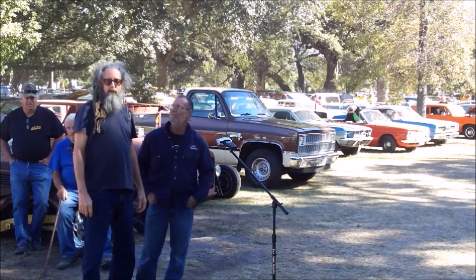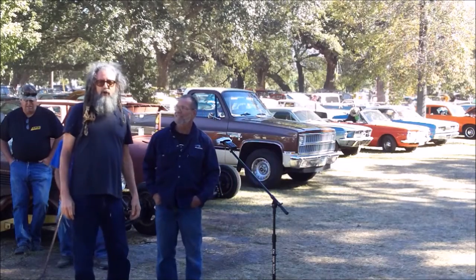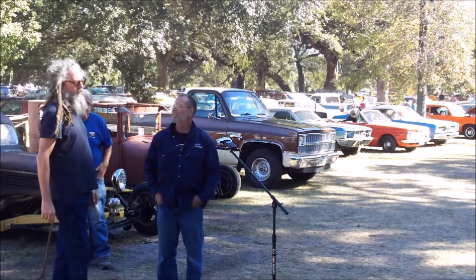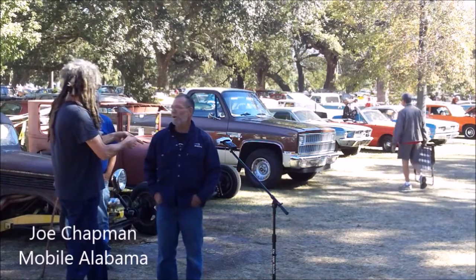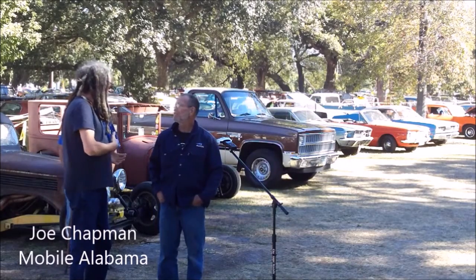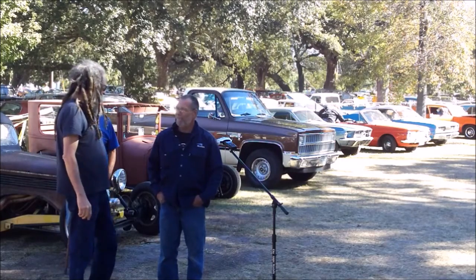Hello and welcome to another video from the only channel you need to not only survive the apocalypse but keep up to date on all things automotive, machines in motion. Today we are interviewing a man with a very unique machine — Joe Chapman. I've seen a lot of things since I've been doing Cruising the Coast, but I've got to tell you, this is really unique. What in the world is it?